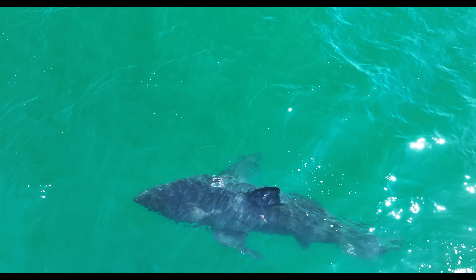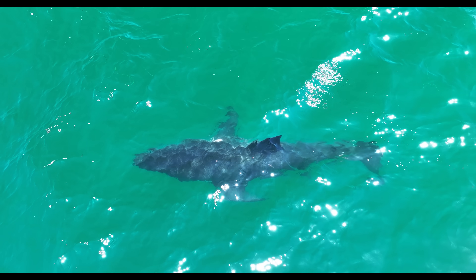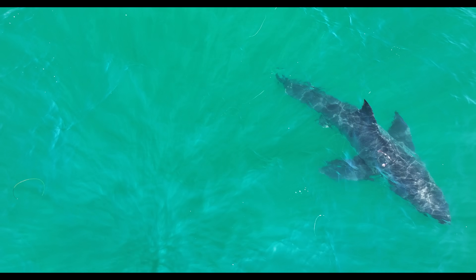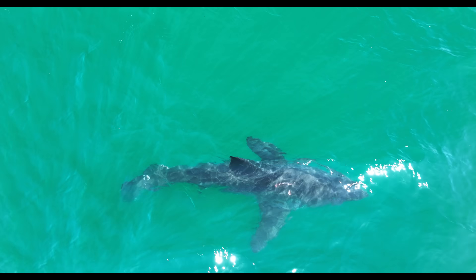Normally the caudal fin, or tail, provides thrust, balance, and helps the shark make sharp turns. The upper lobe is especially important for lift and stability as the shark moves forward. With half of its tail gone, this shark has likely had to adapt its swimming style. Its movements may be slightly slower, or it might rely more on its pectoral fins and body undulations to steer and maintain balance.